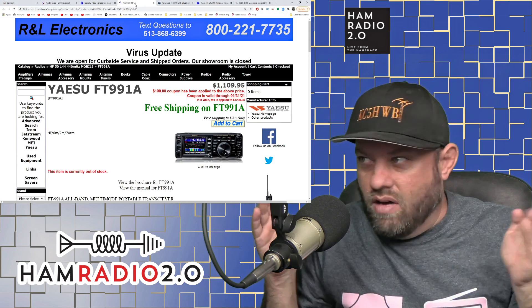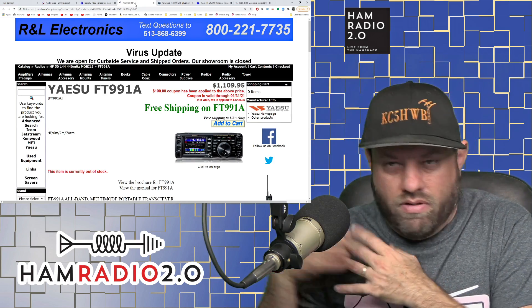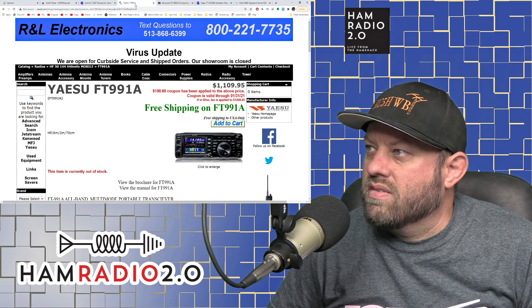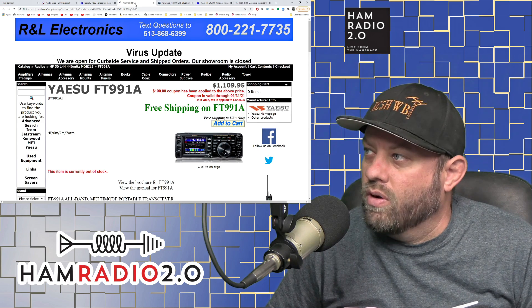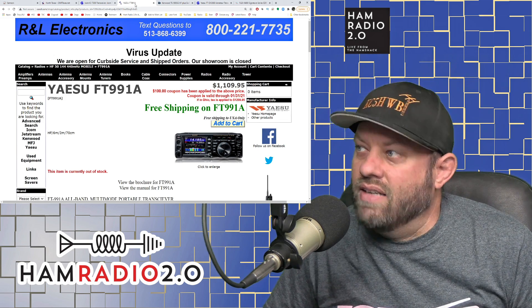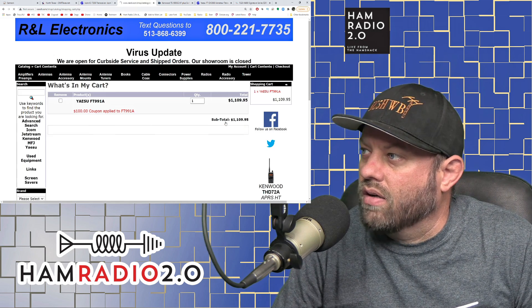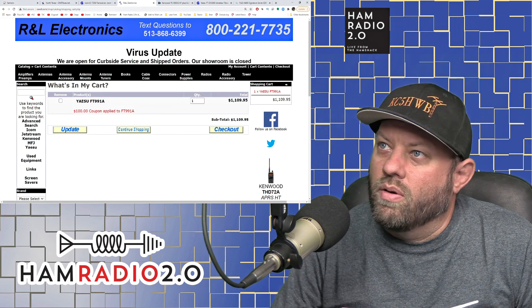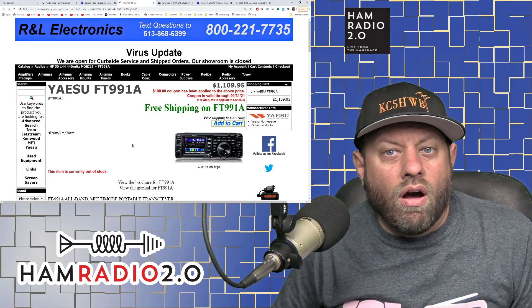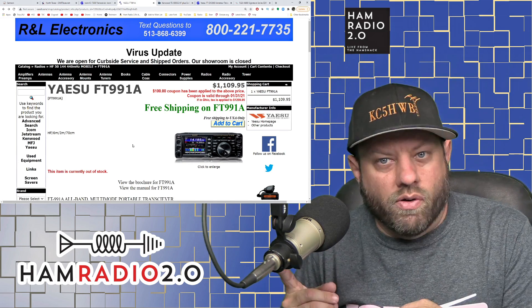You can see right there a $100 coupon has been applied to the above price, valid through January 31st of 2021, bringing it to $1,109.95. You can still click Add to Cart even though it shows out of stock — you can pre-order it on back order. Contact Roger at RNL.com about current stock status if you're interested in that radio.